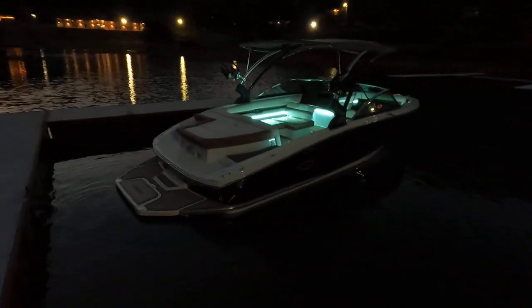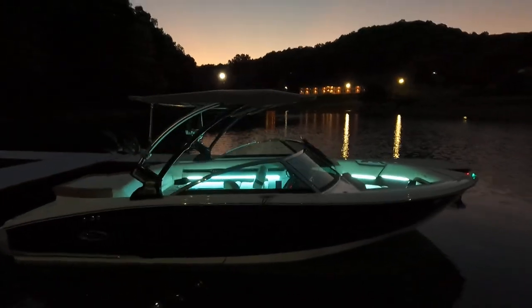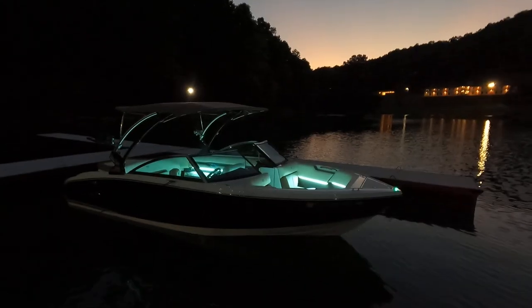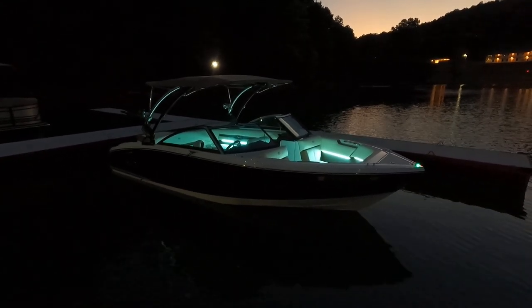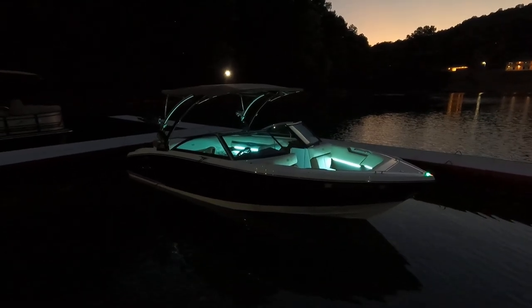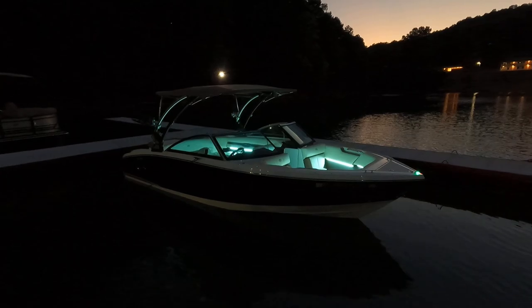We're losing light now so I won't be able to point out much on the exterior in the video. Please refer to the website — in the video description there is a direct link to our listing with the photo slideshow tour, all contact information, and the current asking price. You can reach us by phone, text, or email at our website.